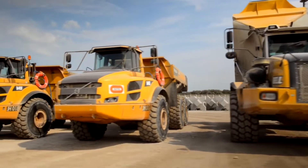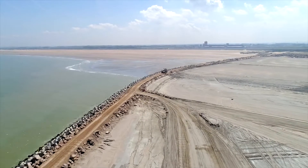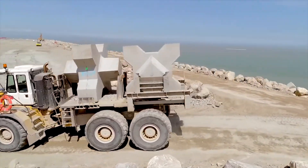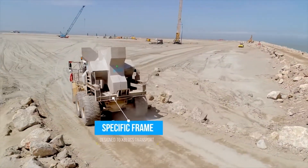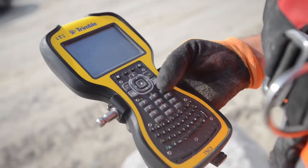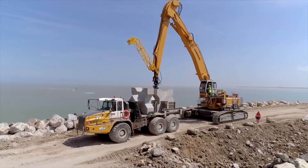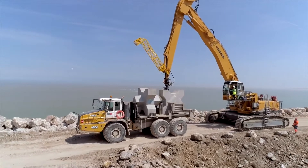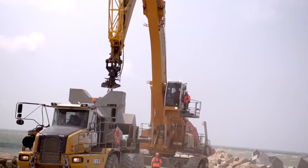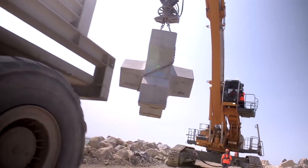The transport was also designed according to the worksite's needs with the creation of a specific frame. To ensure that the X-Block is perfectly positioned, a gyroscopic unit known as VIB is available.